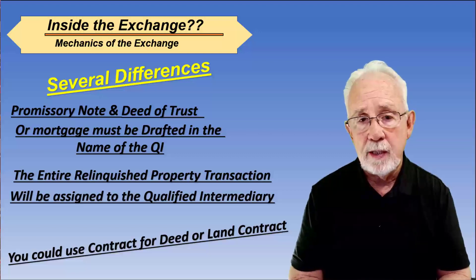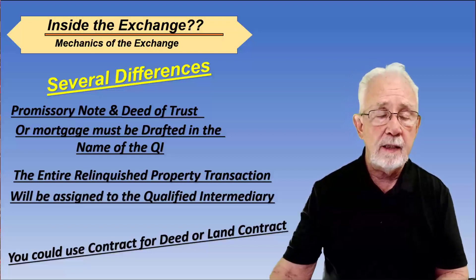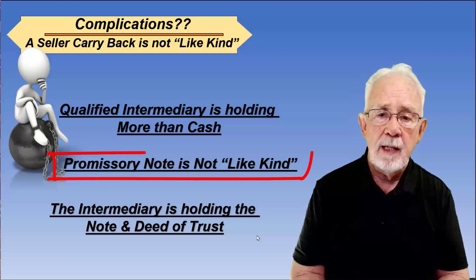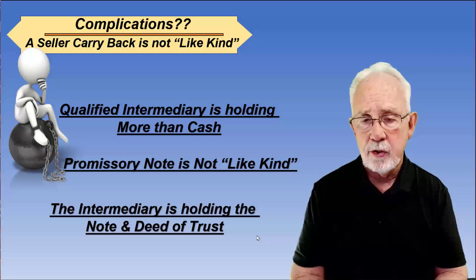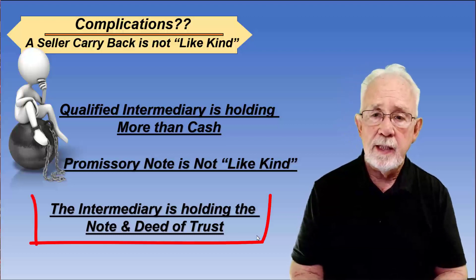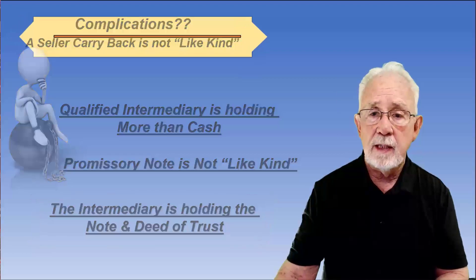If you don't have a note and deed of trust, some states use a contract for deed or a land contract. One complication is that the seller carryback is not like-kind. The qualified intermediary is holding more than cash — in other words, the QI is holding the promissory note and deed of trust in the exchange, and that's not like-kind. That is a complication.